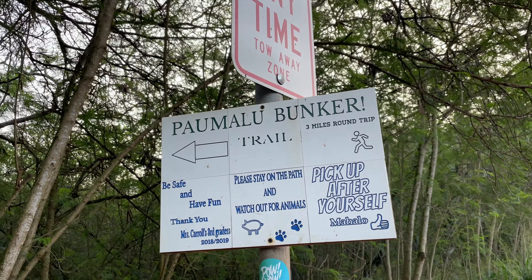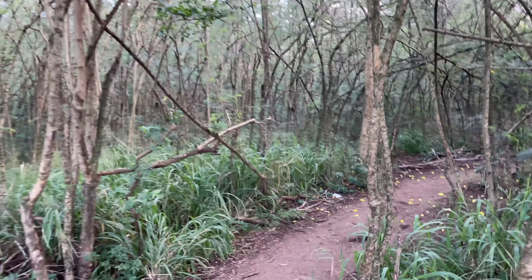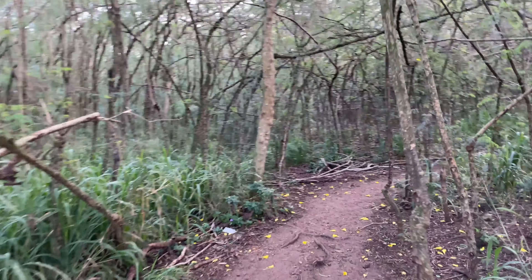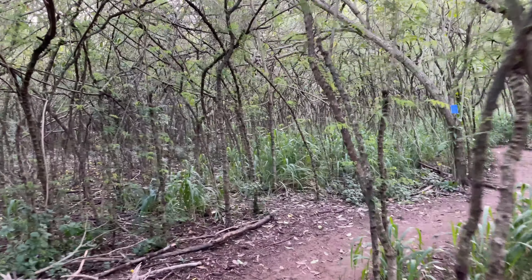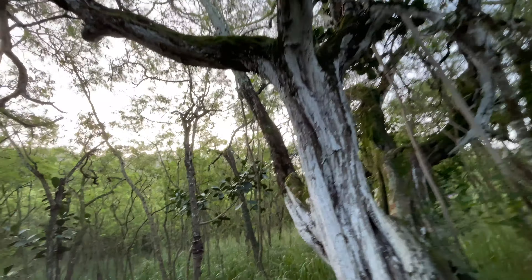Hawaii is known for beaches, beautiful weather, a rich history, volcanoes, surfing, and so much more. With the island having a large focus on nature, it also has an extensive offering of trails, like the Palmalu Pillbox Bunker Trail on the north shore of Oahu.